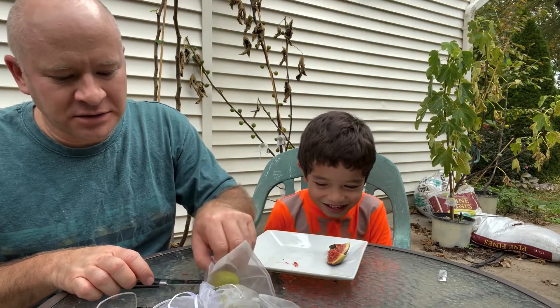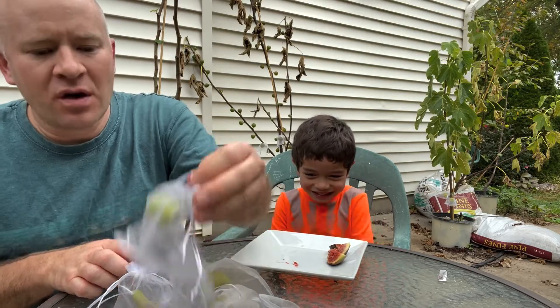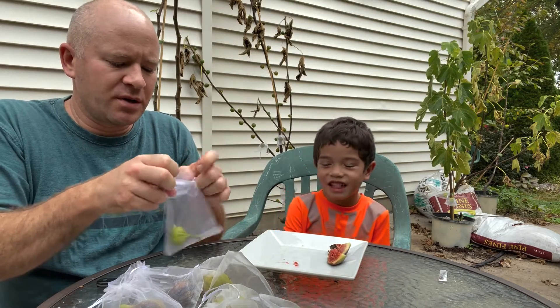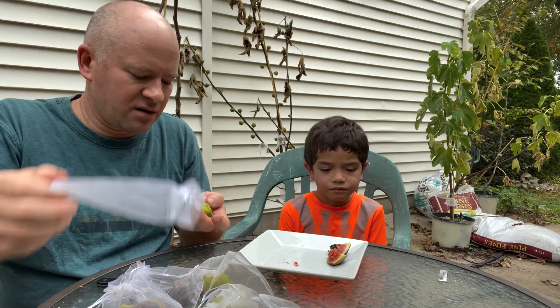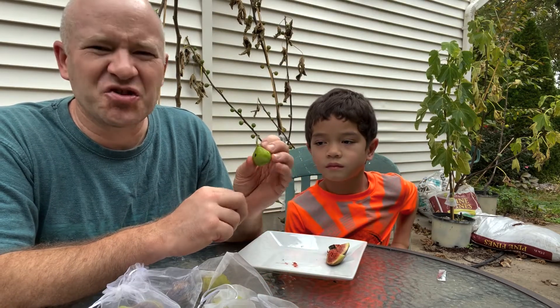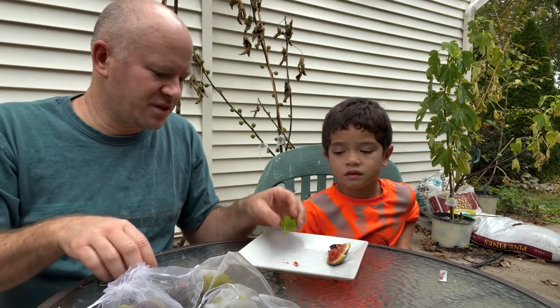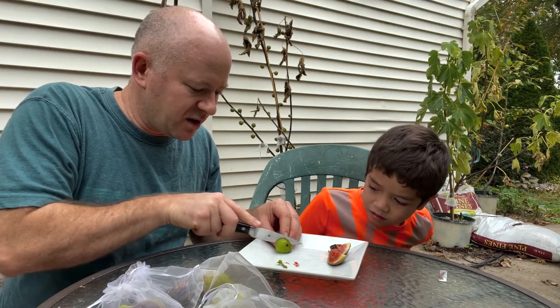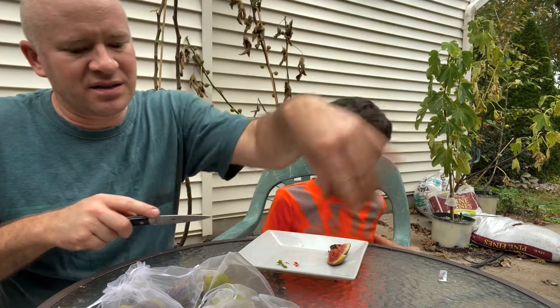Moving on — this was a Moscatel Verde. It had a bag on it but it's kind of drying on the tree. I don't know if this is going to be any good. I haven't tried these in a dried state like this. It may not be developed — yeah, it's not developed.